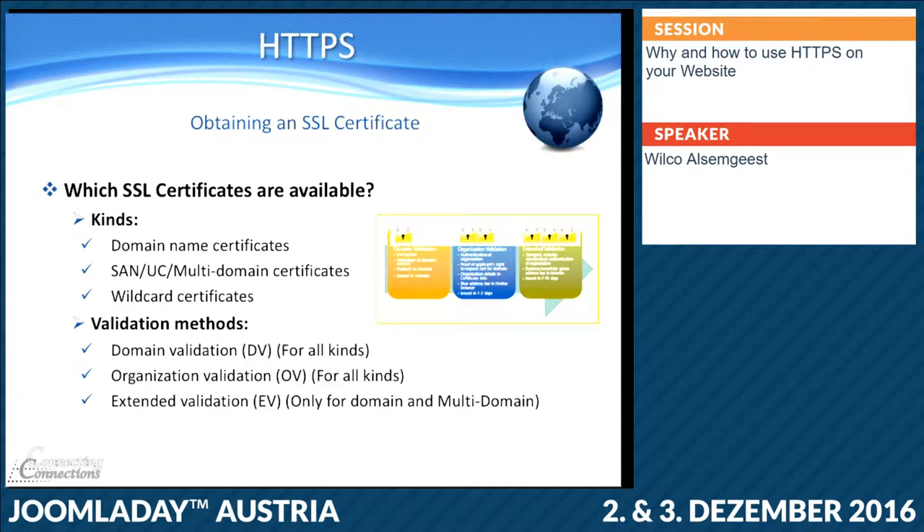The most simple one is just domain validation — the supplier delivers the certificate and only checks your domain name, if it's registered and on your name in the WHOIS database. It's the most basic and takes the least time to get.